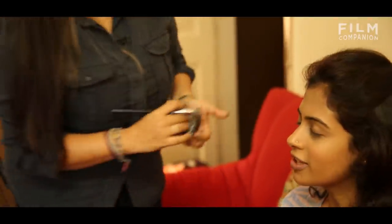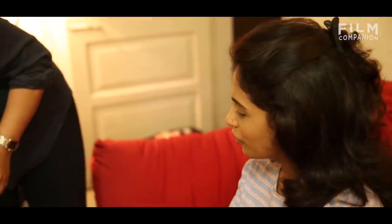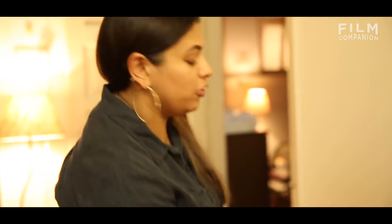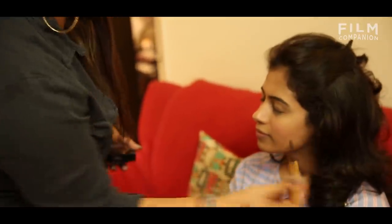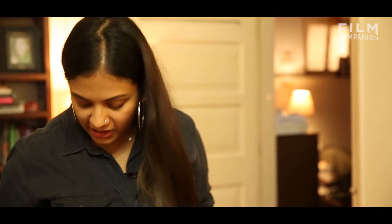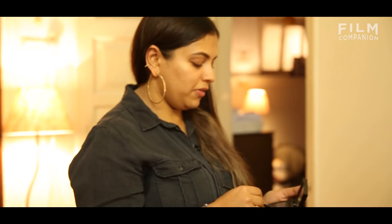Tell me about a look that you created for a particular actor that you're particularly proud of. One of them that was really special to me was the look we did on Sonam for the trailer launch of Nija. It was a very special day and moment. It wasn't some really high fashion look, but everything just came together really well — the outfit, the hair looked amazing, the makeup looked amazing. It was very ethereal, very beautiful makeup.